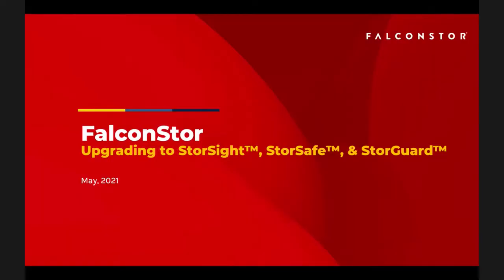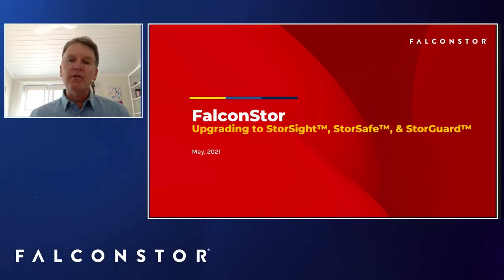Hi, I'm Chris Cummings from FalconStore. Thank you for joining us for today's Upgrade webcast on moving to the latest from FalconStore. We're going to focus first on StoreSite, which is our new unified user experience, and then talk about the move from VTL to StoreSafe and from CDP and NSS to StoreGuard. I'm joined today by Mark Delsman, who heads product, and by Abdul Hashmi, who heads up professional services and customer success for FalconStore.